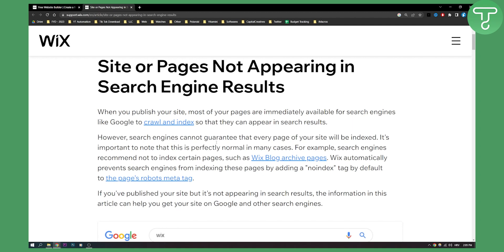For example, Wix will not recommend certain pages such as Wix blog archive pages. Wix automatically prevents search engines from indexing these pages by adding a no-index tag by default to the page's robots meta tag.